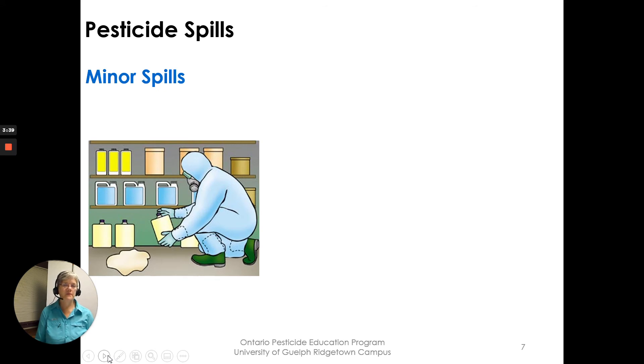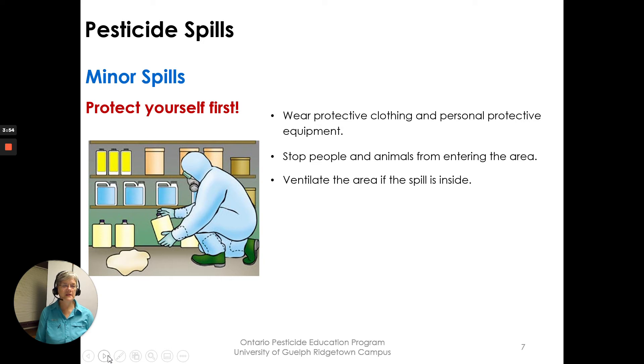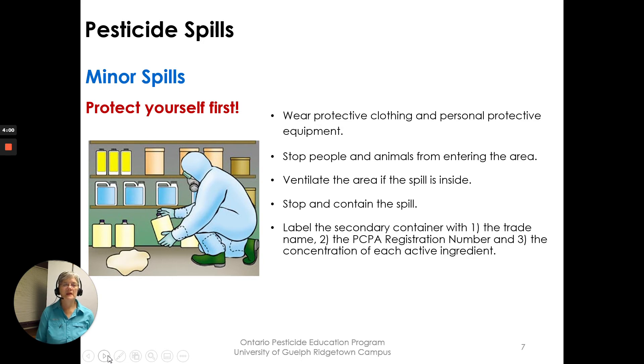Minor spills — this could be something in your pesticide storage. Protect yourself first: wear protective clothing and personal protective equipment. Stop people and animals from entering the area. Ventilate the area if the spill is inside. Stop and contain the spill. Label the secondary container — you may have to put the broken container and its contents into another container. Relabel according to regulation with the trade name, the PCP Act registration number, and the concentration of each active ingredient. Clean up the spill following the label information.